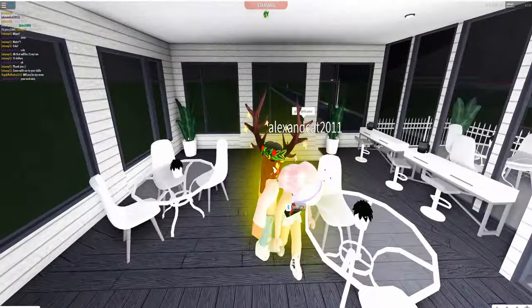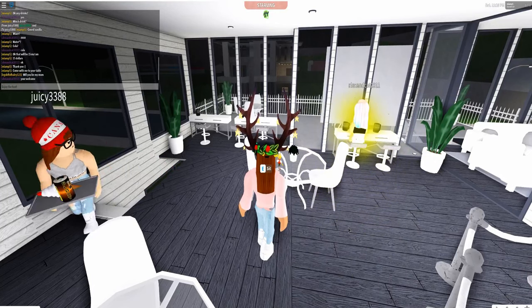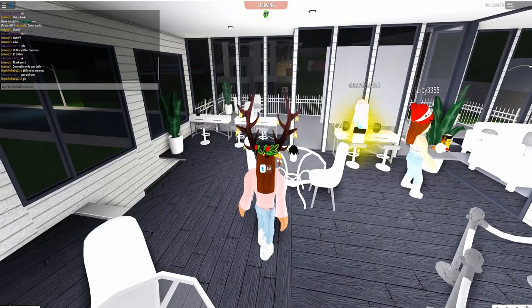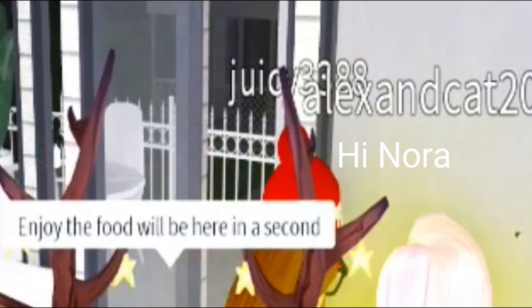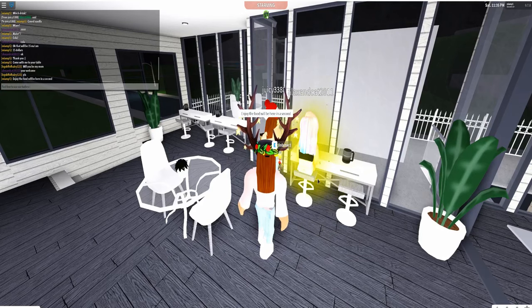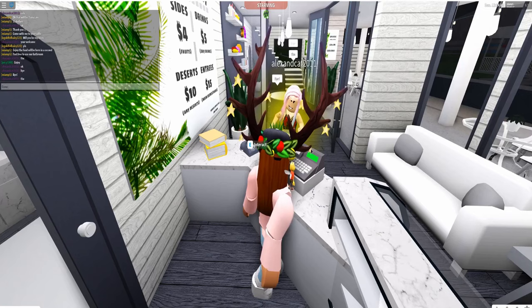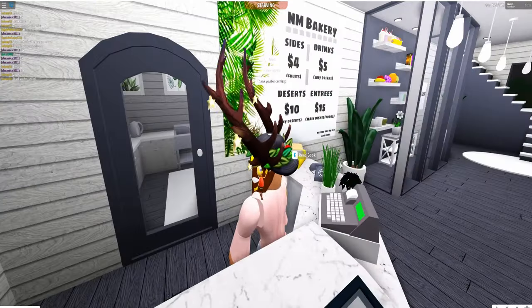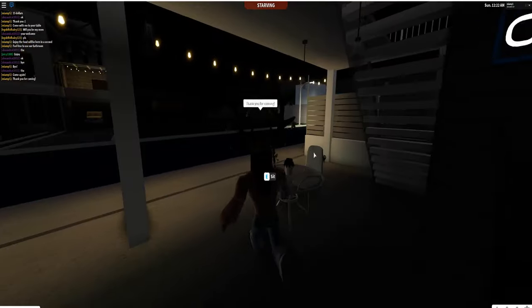I brought her to her table and then she switched tables — that's okay. I said, 'The food will be here in a second,' and Nora was right next to me. She said bye, and then we closed at 10 o'clock around that time. Nora turned off the lights and we went to our little shed.